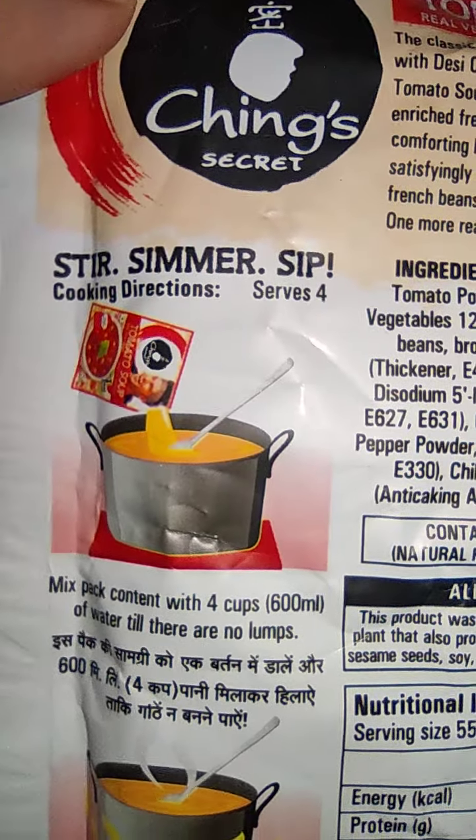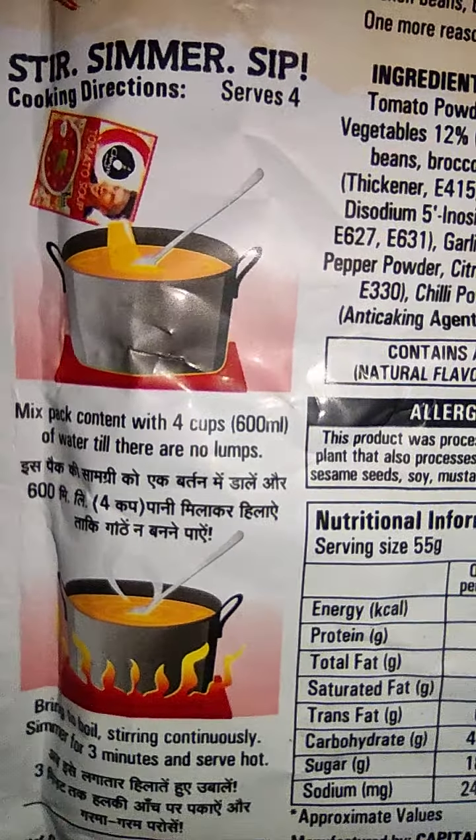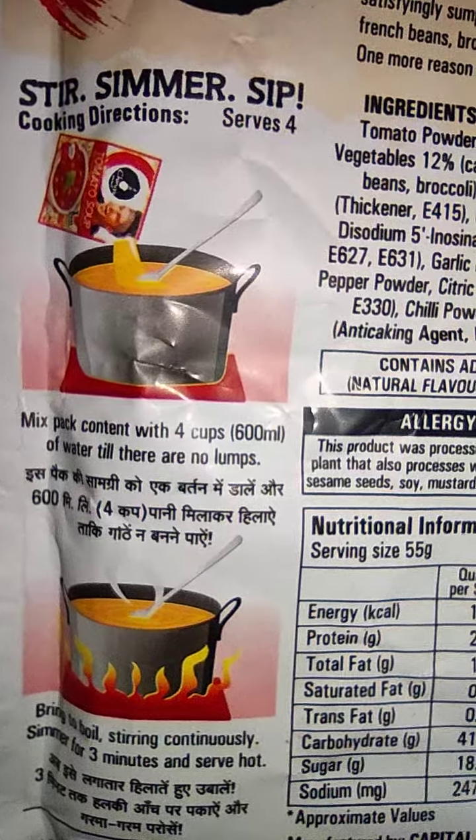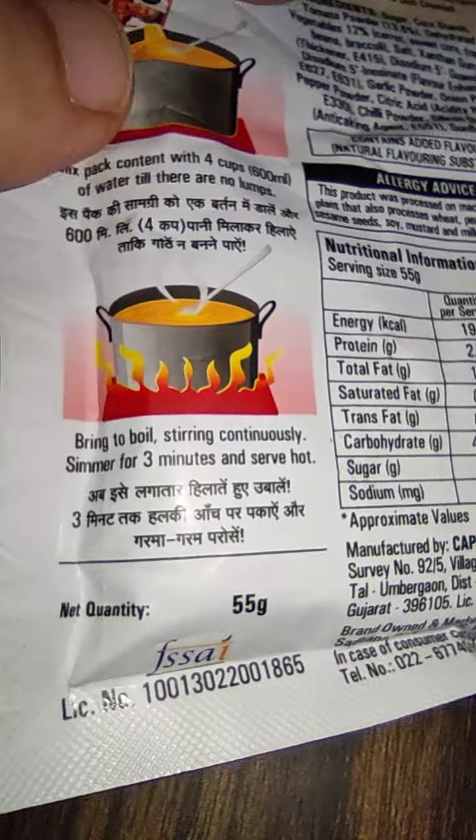Stir, simmer, sip. Cooking directions: serves 4. Mix the pack contents with 4 cups — 600 ml of water — till there are no lumps, stirring continuously. Simmer for 3 minutes and serve hot.